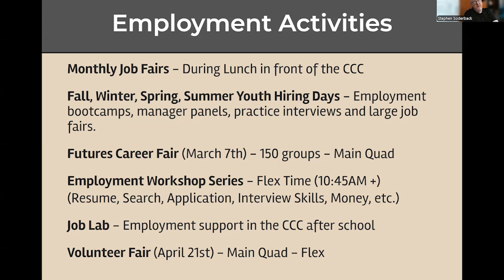I also have an open job lab. If you need employment support, you can always come after school to the College and Career Center and I can help you out. If you want to get some experience and you're in ninth or tenth grade and can't get a job yet because you're too young, we have a volunteer fair coming up on April 21st where you can get some experience as a volunteer in the community.